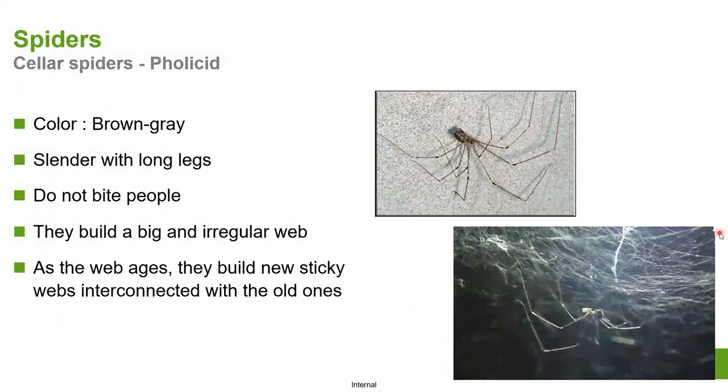Cellar spiders are long, slender spiders typically found in basements, creating rafter webbings. They're seemingly everywhere because they build and rebuild on top of and beside old nests, creating huge-looking nests — when in fact there may only be one or two spiders in a particular area, just building and rebuilding their webs over and over, interconnecting them.